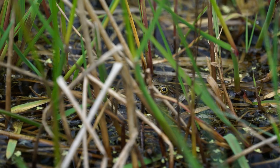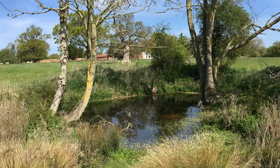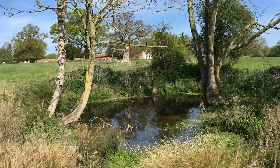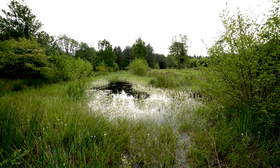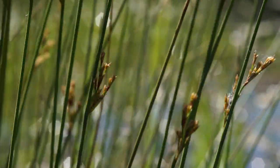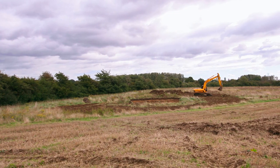Compared with other native amphibians, the Northern Pool Frog is quite fussy about its habitat. It has not been found in ponds on agricultural land — more natural sites are preferable. This might be an existing high quality natural site, or agricultural land that is being restored to a more natural state.